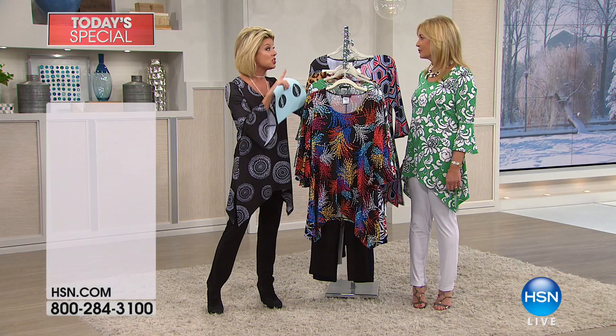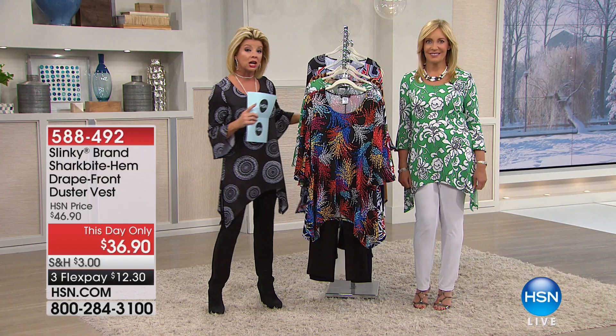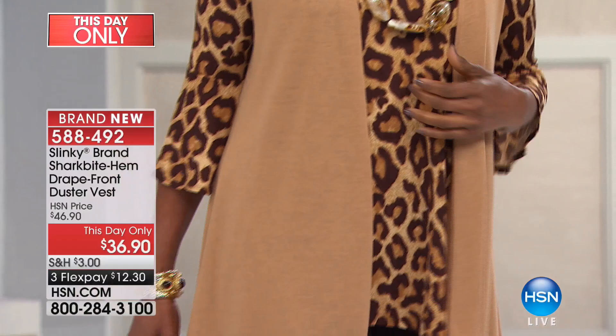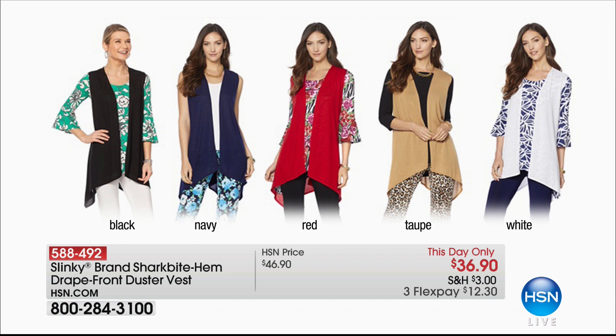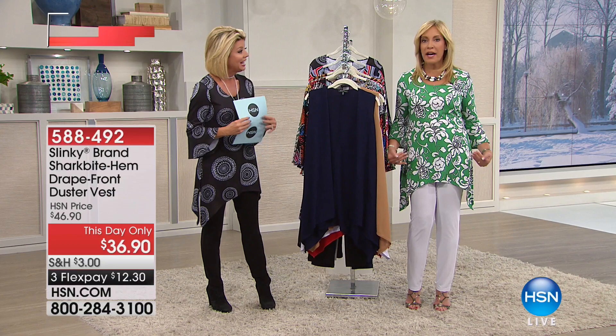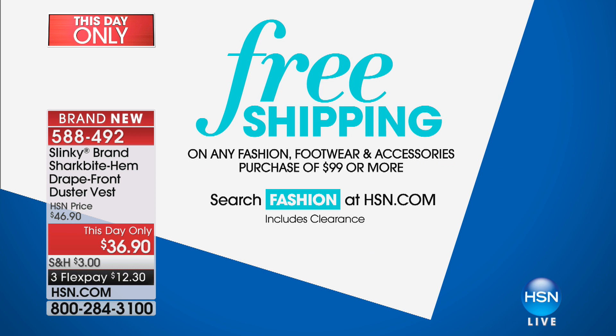The duster completely changes the look of this two-piece set. We have it available in great matching colors — we showed it with the red with the geo, and Inger is showing it with the leopard in a beautiful camel color. It's a this-day-only price at $36.90, normally $10 more. Colors available: black, navy, red, taupe, or white in extra small through 3X, approximately 31 inches in length. Just the way it's shaped to the long tunic, it's that perfect shark bite layered right over.